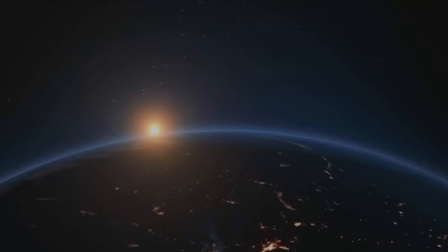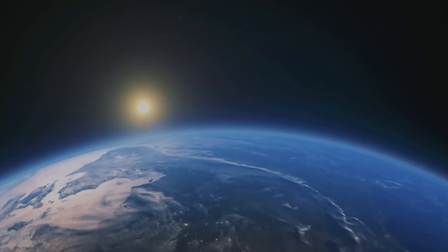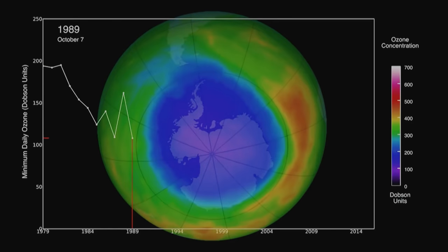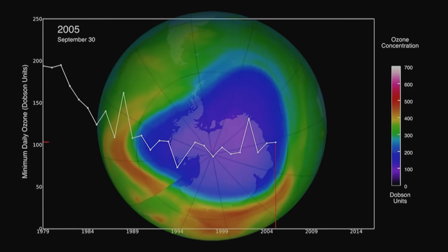Ask any astronaut. When they look down at Earth, they see a single environment — no borders, no claims, just a single planet which we all have to rely on. With this data, scientists can check up on the health of the planet.